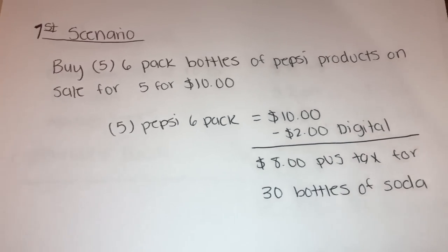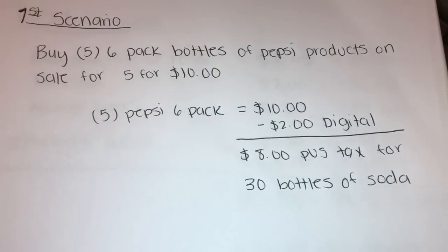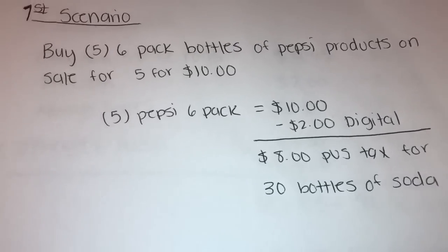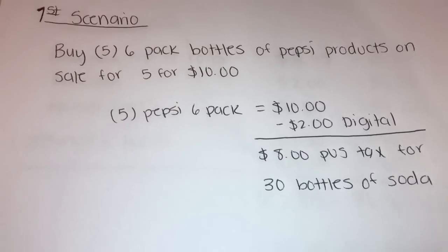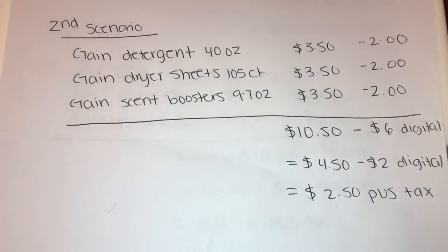Clip the $2 off $10 digital coupon. Your total will be $10 minus the $2 digital, so you're going to pay $8 plus tax for 30 bottles of soda. This is not a bad deal at all — a quick and easy transaction.